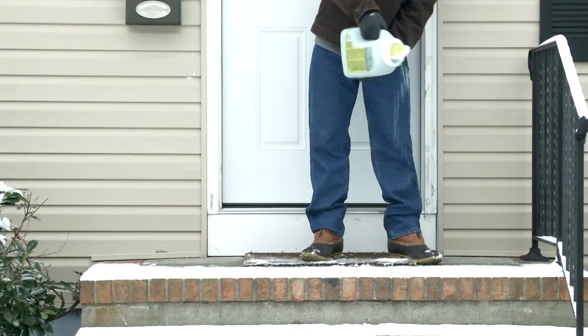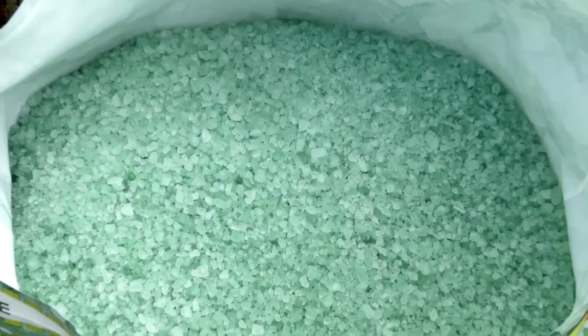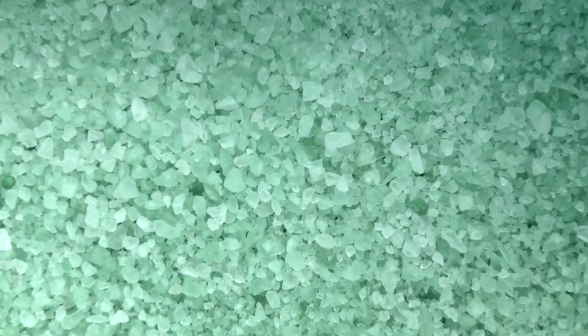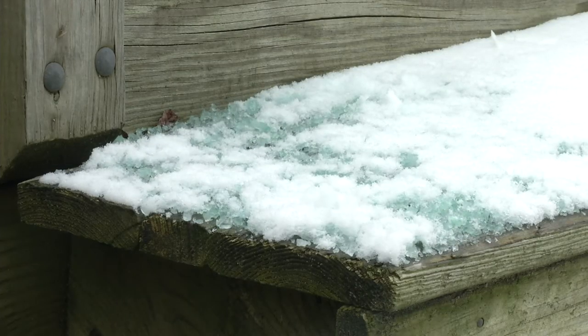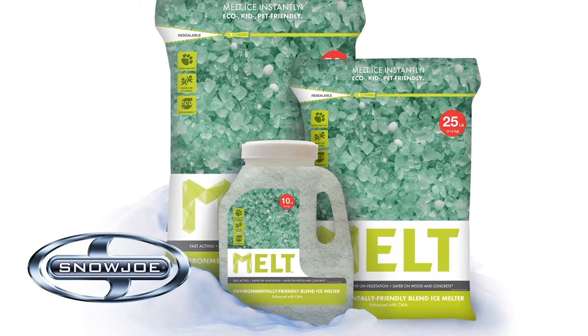Melt comes in three different sizes to tackle any amount of ice that gets in your way, and its color-coded crystals provide an easy way to measure and dispense the right amount. This winter, go with Joe and melt ice right. Melt Environmentally Friendly Blend — from Snow Joe, get equipped.